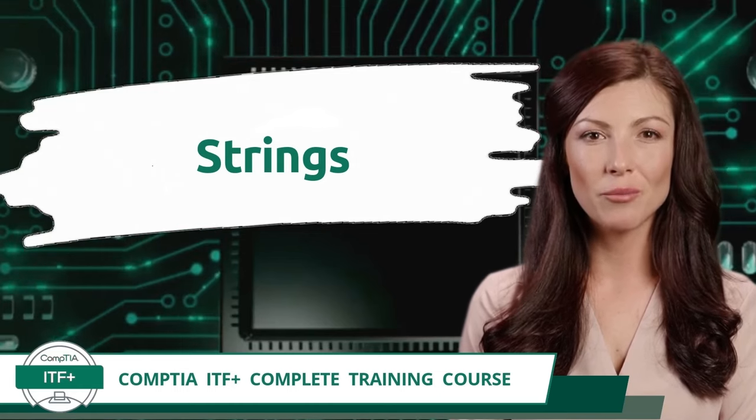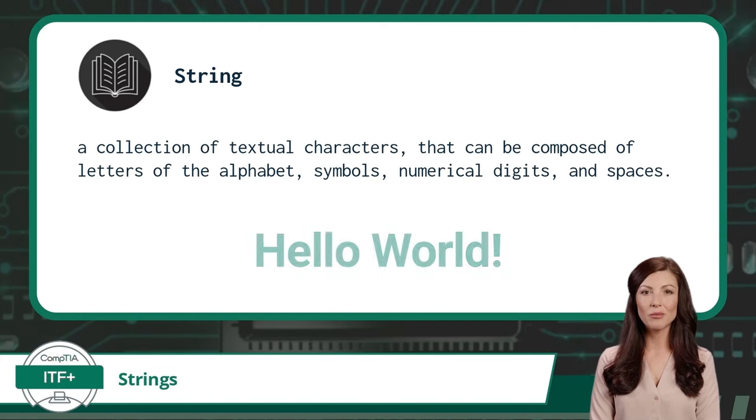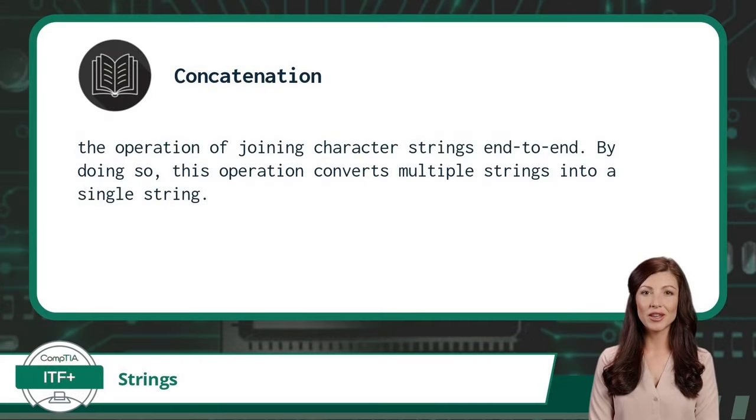Exam Objective 1.2 — Strings. A string is a collection of textual characters that can be composed of letters of the alphabet, symbols, numerical digits, and spaces. In most programming languages, strings will be easy to spot as they are often wrapped in quotation marks. For the string data type, if a numerical digit is used, it will be treated as text only and you will be unable to perform mathematical operations with it. However, many programming languages use the addition symbol with multiple string values to perform an operation called concatenation. Concatenation is the operation of joining character strings end-to-end, converting multiple strings into a single string.